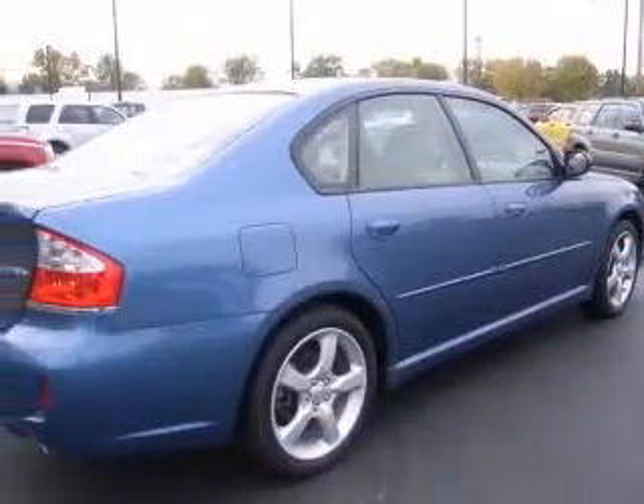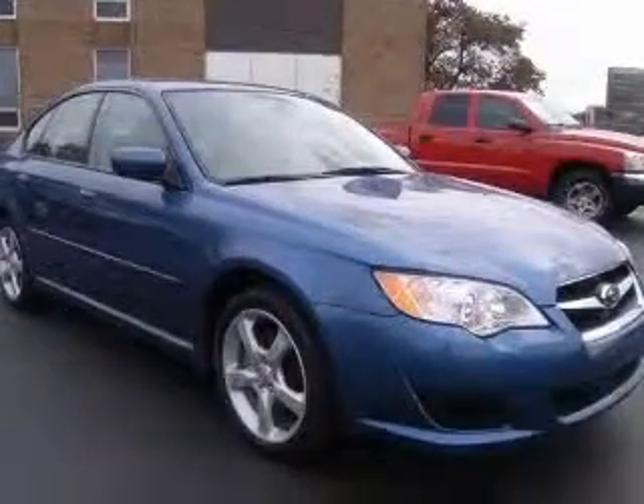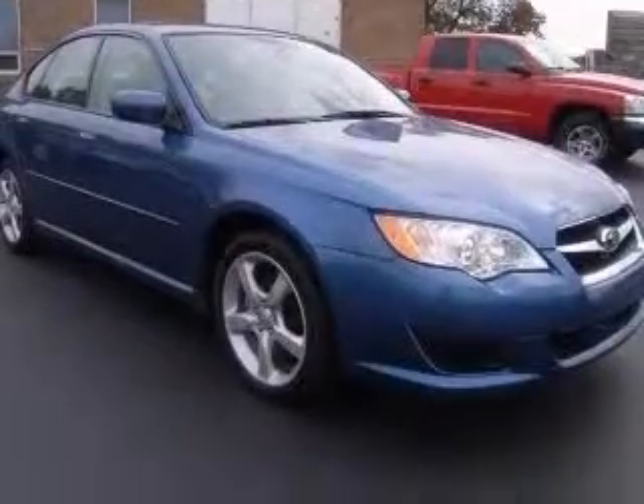Four-wheel ABS brakes, eight-way power adjustable driver's seat, air conditioning, all-wheel drive, center console with full-width covered storage, chrome grille, clock, and in-dash cruise control.